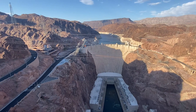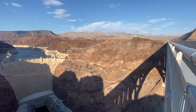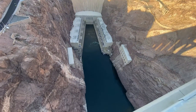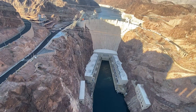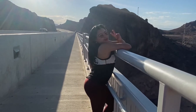The dam is an engineering marvel. Lake Mead and the surrounding mountains are scenic. The state line marker is a popular photo op, and it's fun to get a good look at Lake Mead on one side and then look at the huge drop down the concrete wall on the other side.